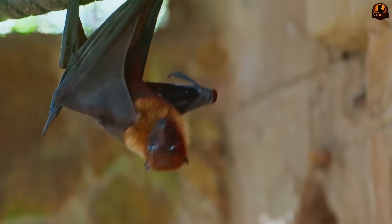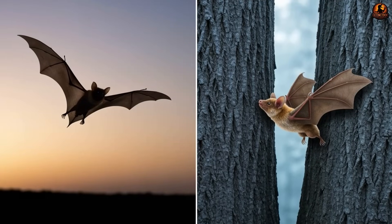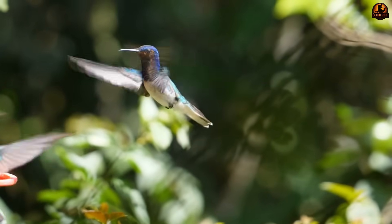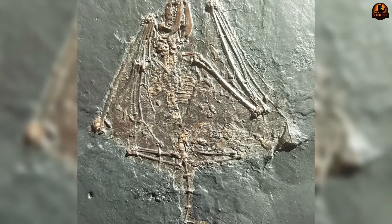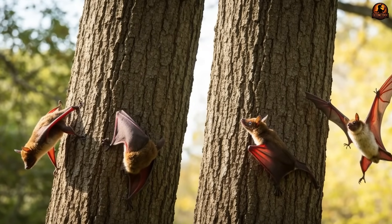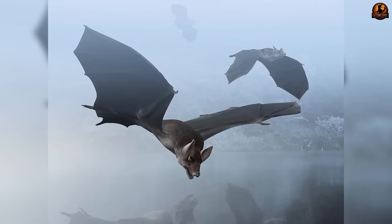Natural selection does not favor one style of wing across all times or places. For Palaeochiropteryx, forest conditions turned agility into survival. Long wings might glide better in open skies but short wings let this animal weave among trunks like a thread slipping through the eye of a needle. Fossils show claws remaining on its fingers, unlike modern bats that have reduced claws to support a pure aerial lifestyle, suggesting that climbing was still an active part of its repertoire.